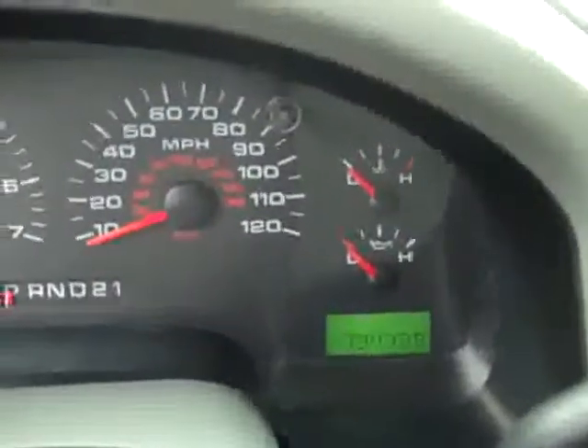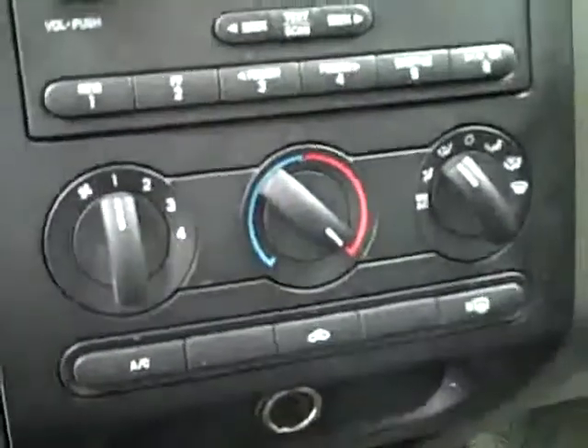Hopping up front, you can see there are 79,000 miles. Cruise control on the wheel, turn-dial four-wheel drive, climate controls, CD player and radio. It fires right up. Audio in for MP3 player. Headliner's in great shape — looks like there's a little discoloration right there, but other than that it looks real clean.